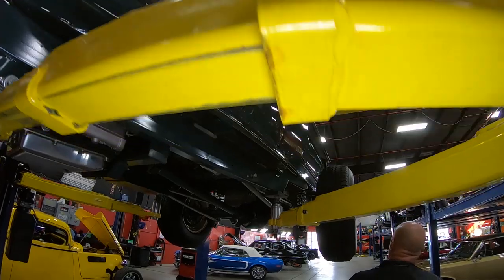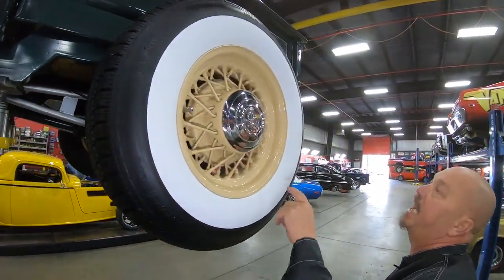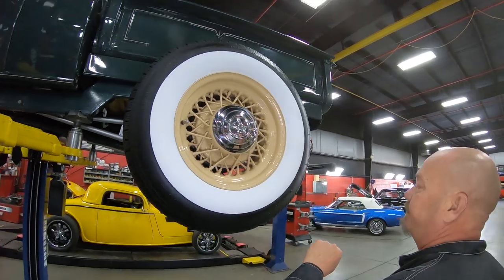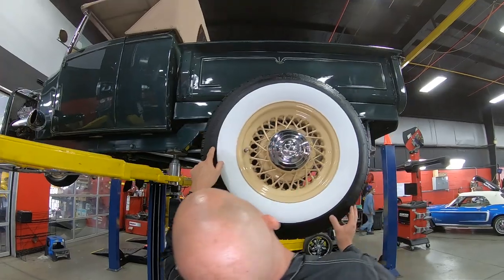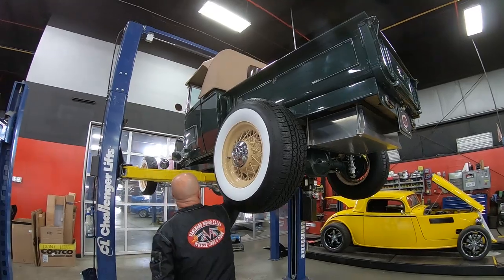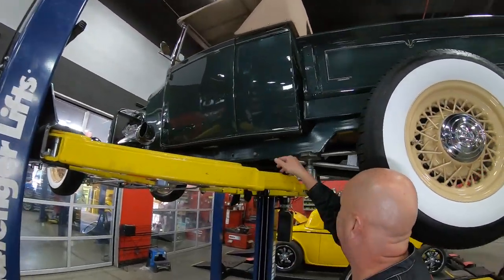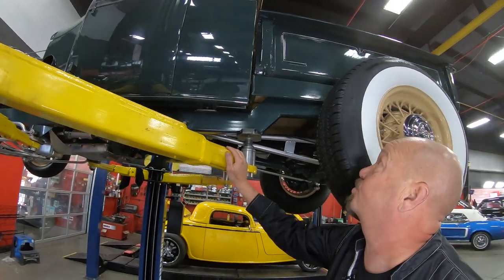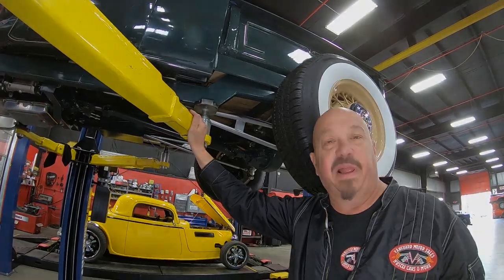Out back here, wide whites again, same good-looking wire wheels — 235/75/15s back here. You can see all the paint work right down to the bottom edge, looking sweet. Bottom side of the cab looking good. This is just one beautiful machine — let's lower it down and check out the power plant.